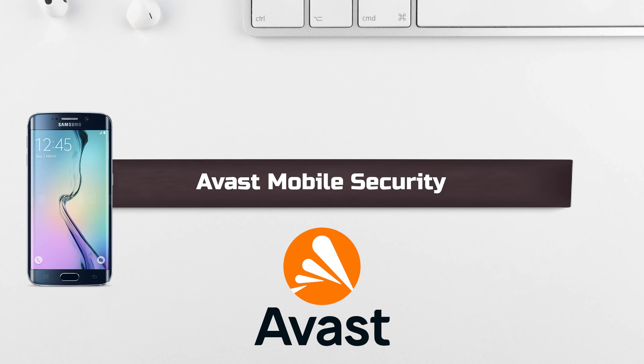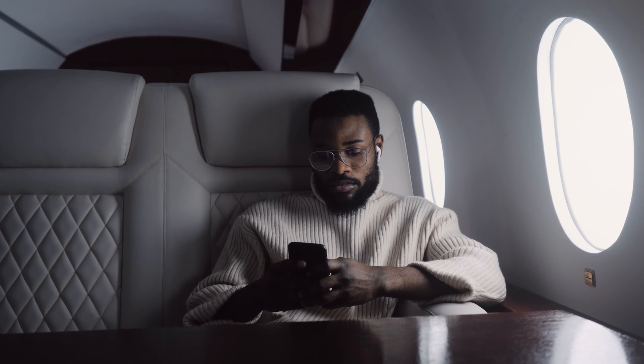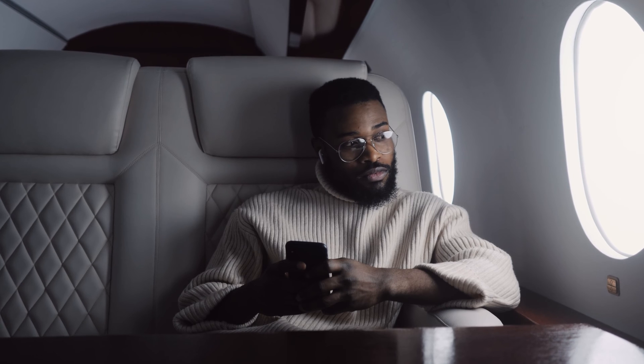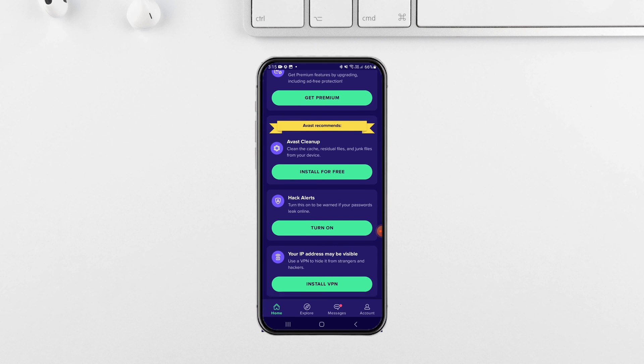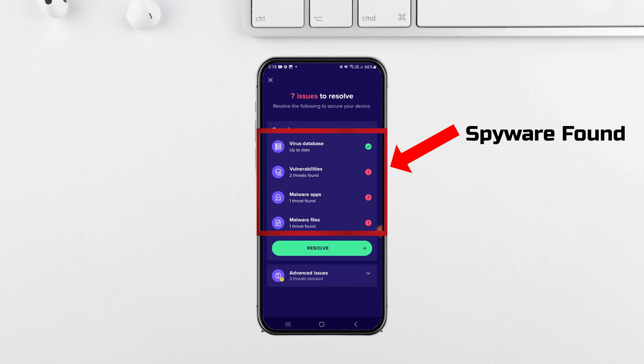Moving along, we have Avast Mobile Security. With its comprehensive features and solid reputation, Avast earns its place on our list. While primarily known for antivirus protection, its anti-spyware capabilities are not to be underestimated. Its intuitive interface makes it a breeze to use. In my test, I was able to detect hidden spyware on my device on the first attempt with the help of Avast Mobile Security.